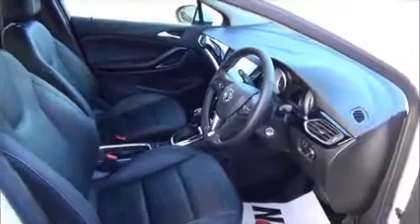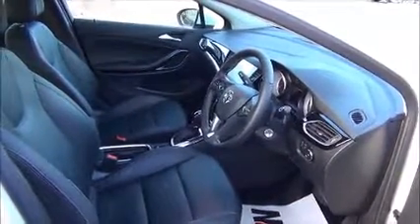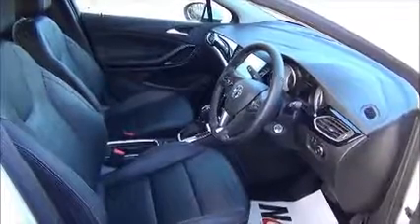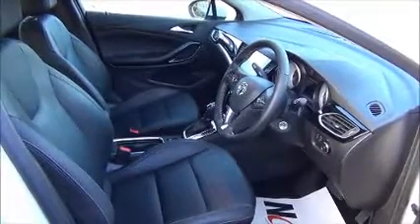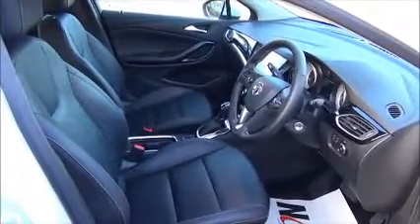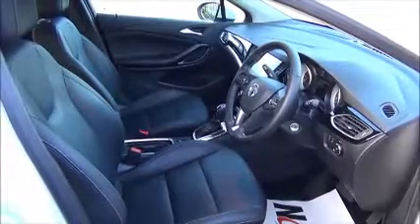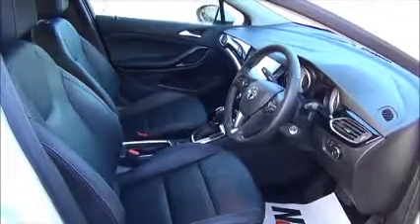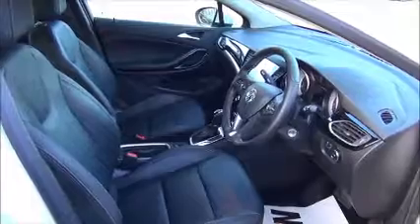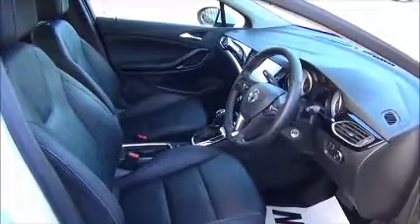Standard features include a leather interior, a parking pack consisting of park assist and a rear-view camera, blind spot detection, rain-sensitive windscreen wipers, automatic lighting with tunnel detection, VX line styling kit, heated front seats, and a heated steering wheel.